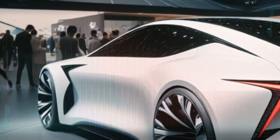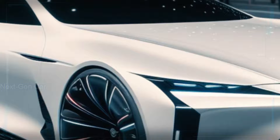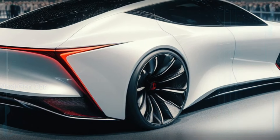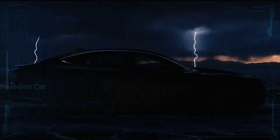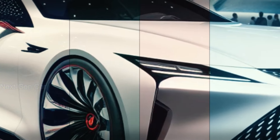Let's not forget about reliability. Lexus has built a reputation for delivering vehicles that stand the test of time, and we have no doubt that the 2025 LS will continue this tradition. With its blend of luxury, performance, and reliability, it's no wonder the Lexus LS has become one of the most successful models in the Lexus lineup.